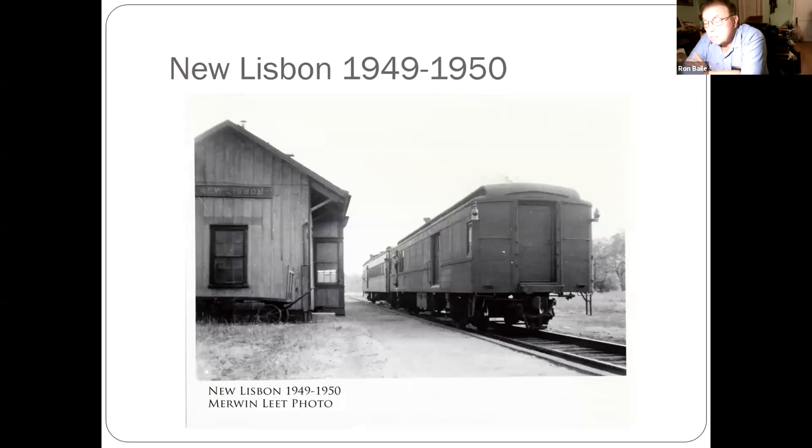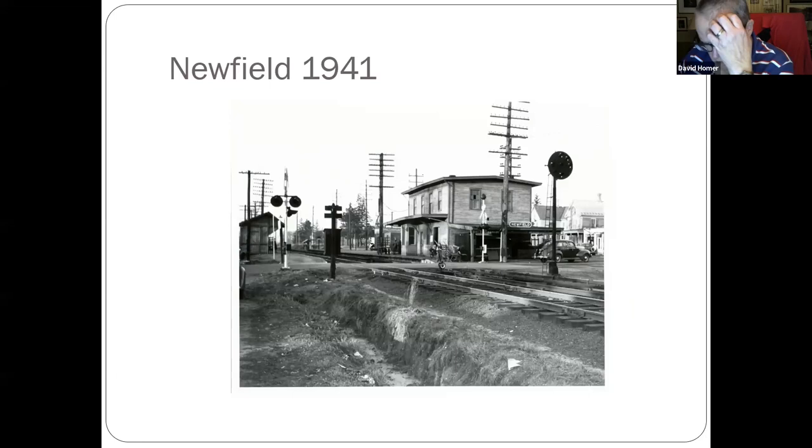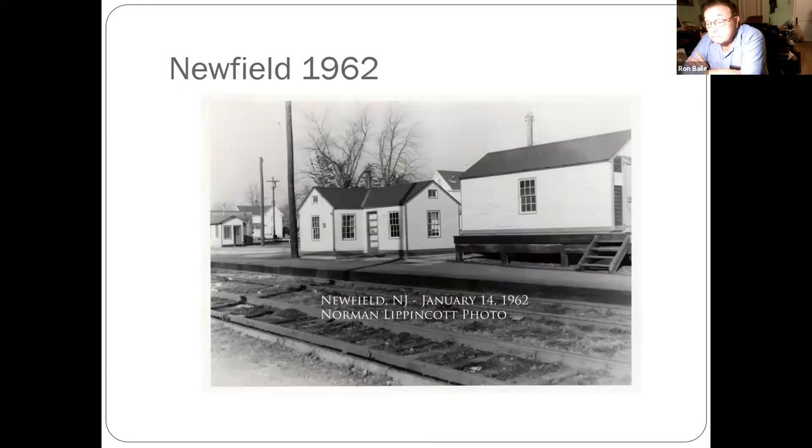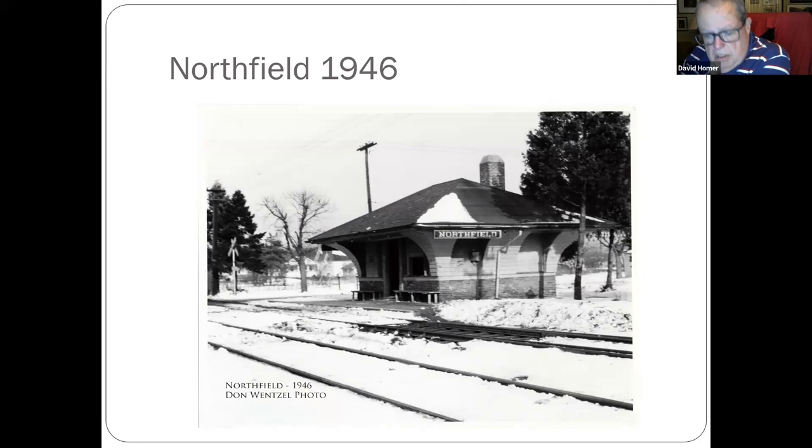New Lisbon, out in the Pine Barrens. Newfield, down around the Malaga area on Route 54. Newfield was a junction where the two electric lines ran off to the left towards Atlantic City.